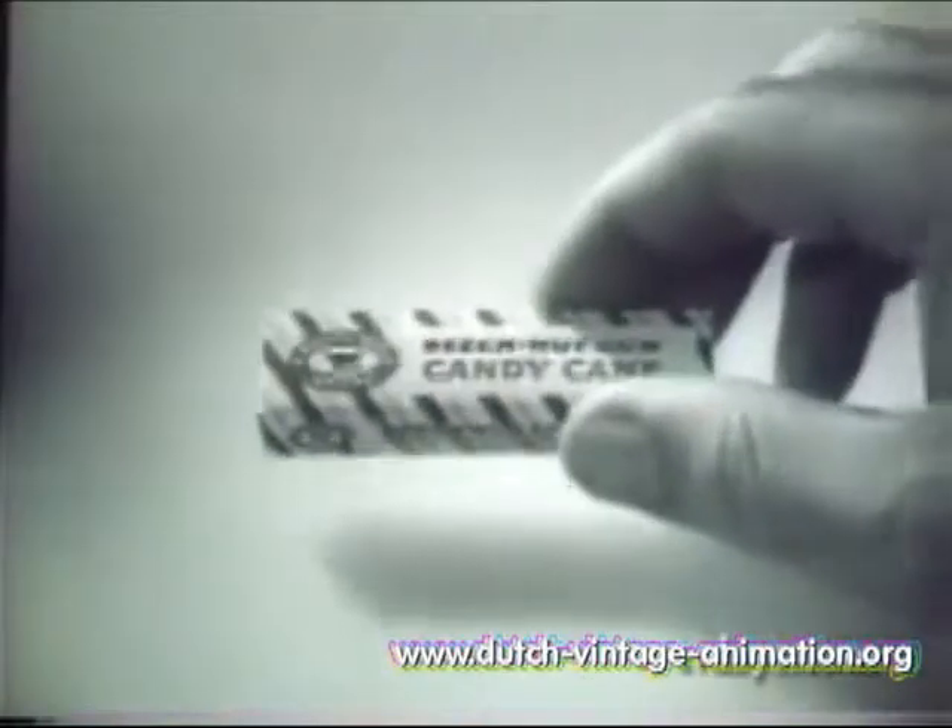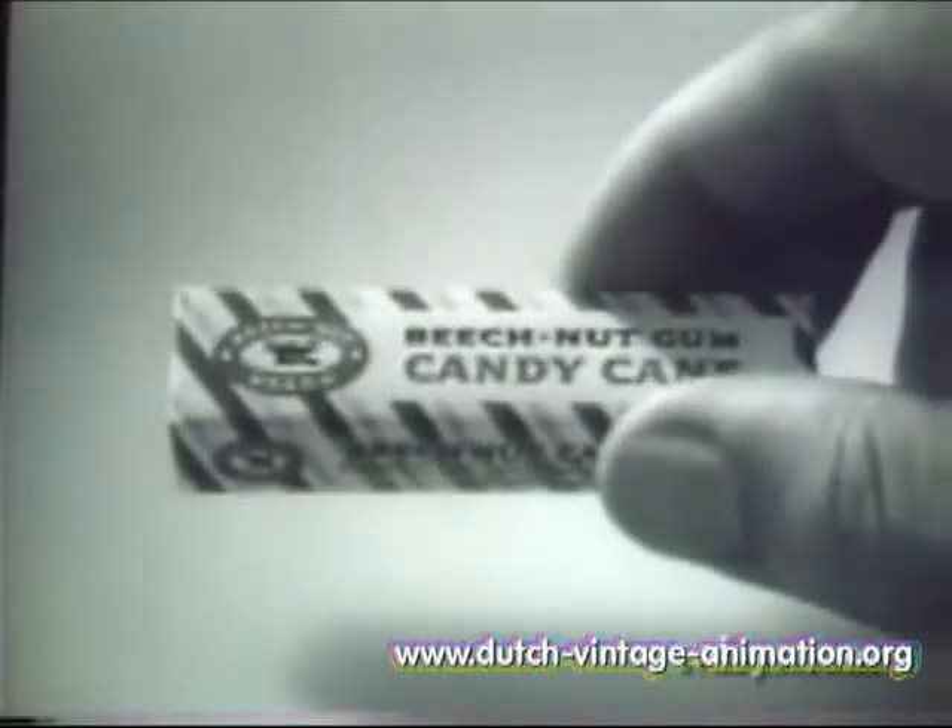And remember, for a new twist in peppermint flavor, try Beech Nut Candy Cane Gum. You and your entire family will love it.